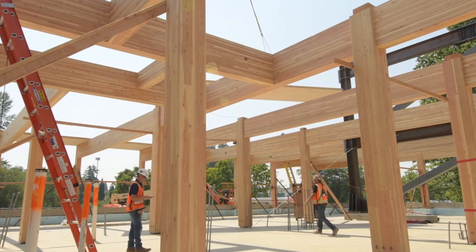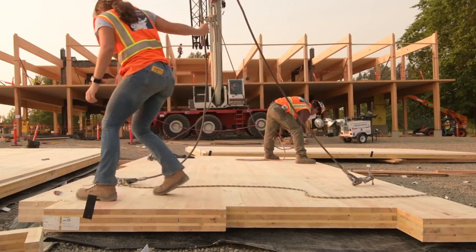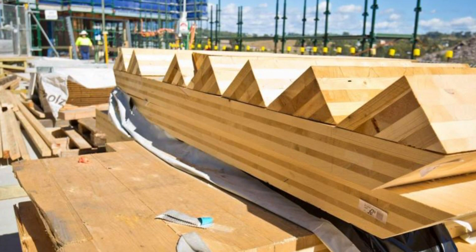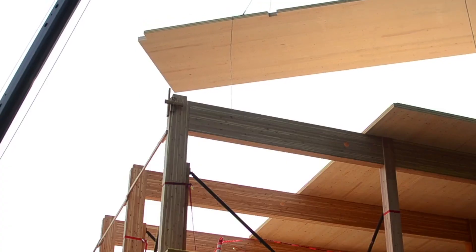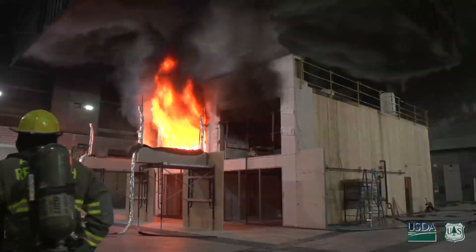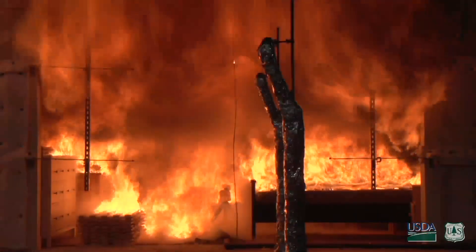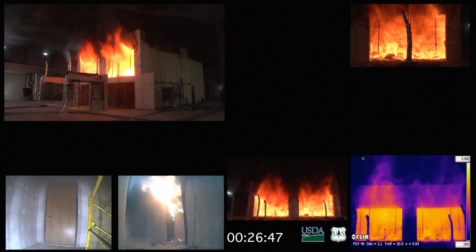Wood buildings provide many economic and environmental benefits. Interest in constructing mid- to high-rise buildings using cross-laminated timber, or CLT, is growing. New interest brings with it a natural question: is it safe? Forest Products Laboratory researchers and several partners conducted a series of tests that address concerns about the fire performance of mass timber buildings, and the results are promising.